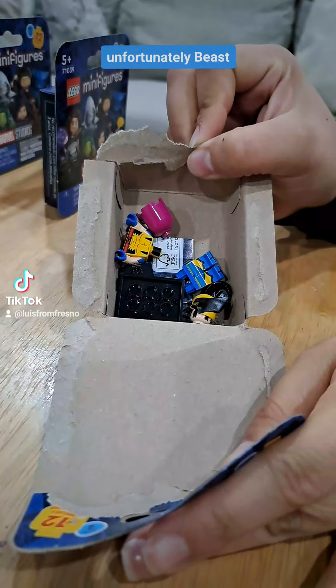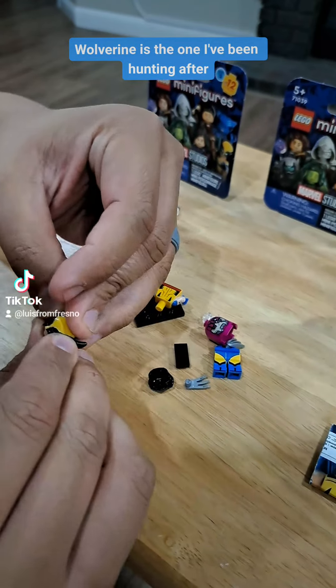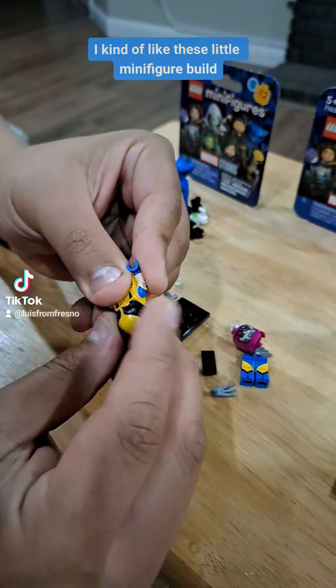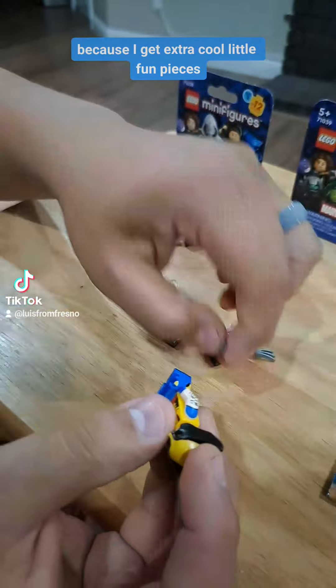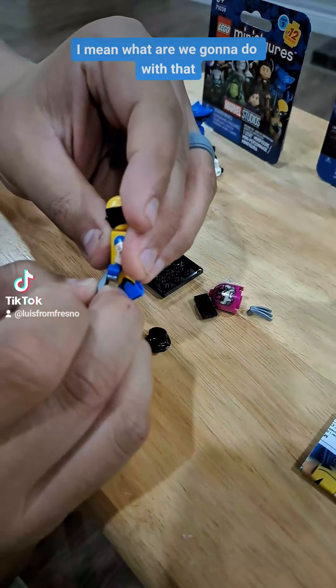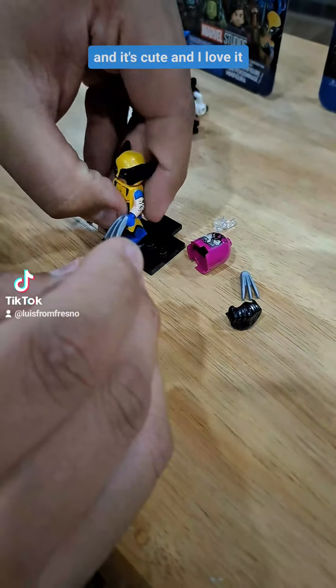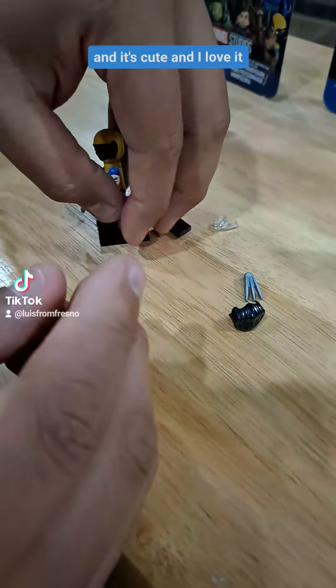Unfortunately, Beast, which was the first one I opened, is a duplicate. But this one — Wolverine — is the one I've been hunting after. I kind of like these little minifigure builds because I get extra cool little fun pieces. Like I got an extra Wolverine blade. I mean, what am I gonna do with that? Not a clue. But I have it and it's cute and I love it now.